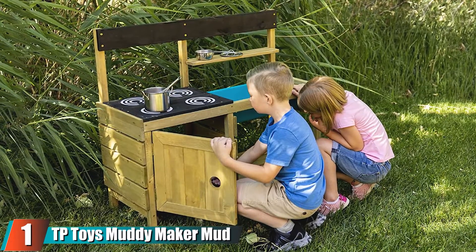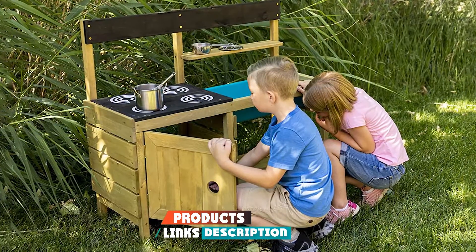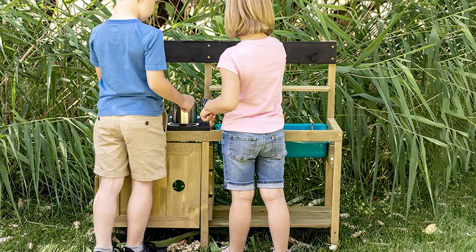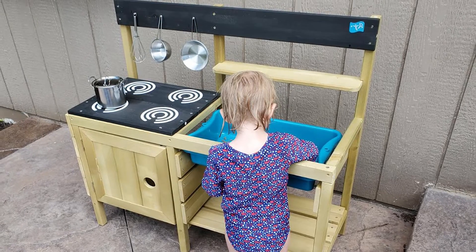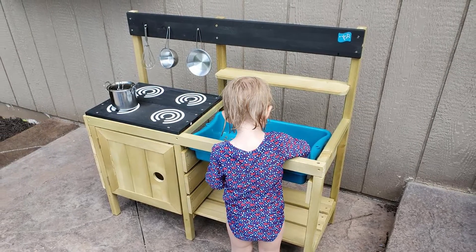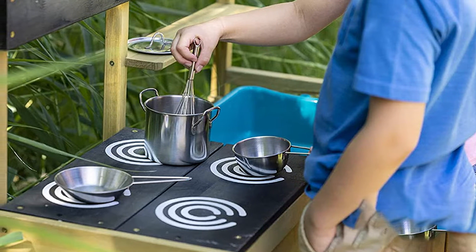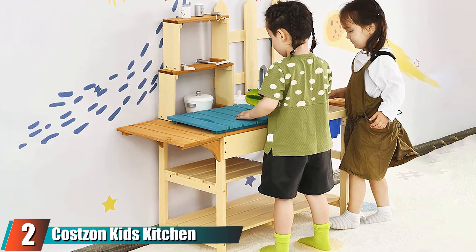At the first position of our list, we have the TP Toys Muddy Maker Mud Kitchen. This high-quality, affordable mud kitchen is available on Amazon and comes with everything your kids need for the full experience of playing outside. It includes both a wet and dry area with a stove and removable splash top, storage, a hanging rail for tools, a chalkboard serving station, and its own pots and pans. The oven burners are stenciled on for an authentic look, and the FSC pressure-treated European timber wood is made to withstand outdoor elements. It's made for kids aged three and older.